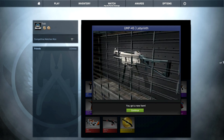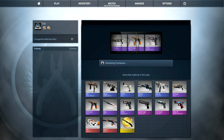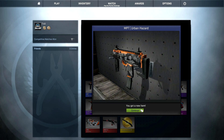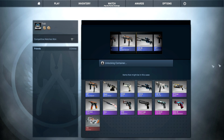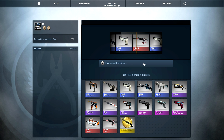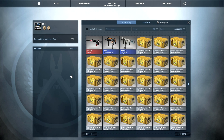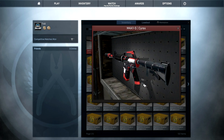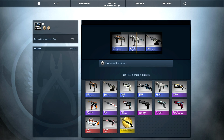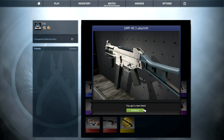First case is a UMP Labyrinth. Second case is an MP7 Urban Hazard. With plenty of cases to go, I really want to get at least one red skin — the P90 or the Cyrex — that would be cool. Oh yes! That might even be Factory New — it looks so good. Let's check... it's Field Tested but it looks so good. I'm taking that, I'm happy about that. Third case is another UMP — pretty good start already.